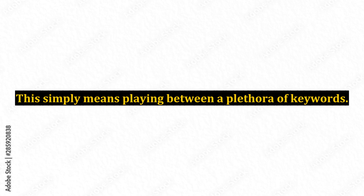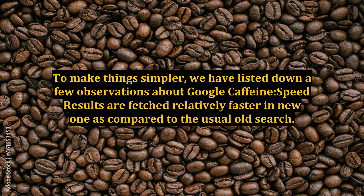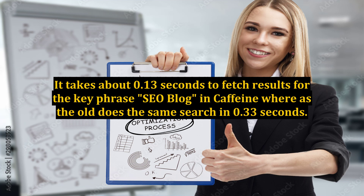This simply means playing between a plethora of keywords. To make things simpler, we have listed down a few observations about Google Caffeine. Speed: results are fetched relatively faster in the new one as compared to the usual old search. It takes about 0.13 seconds to fetch results for the key phrase 'SEO blog' in Caffeine, whereas the old does the same search in 0.33 seconds.